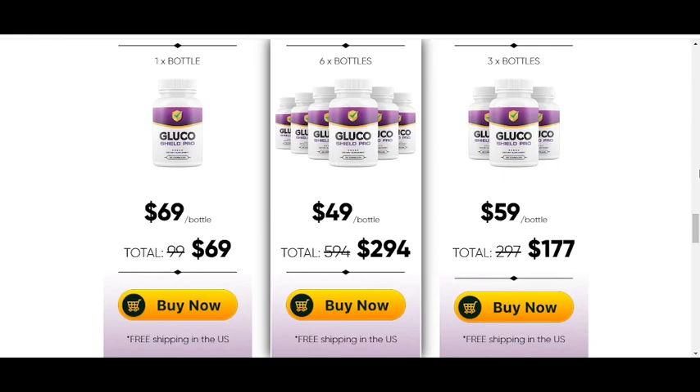So yes, you can trust this product. There are many people having great results with Glucoshield Pro and you can have results as well. However, you need to keep in mind that each body will react in a unique way.